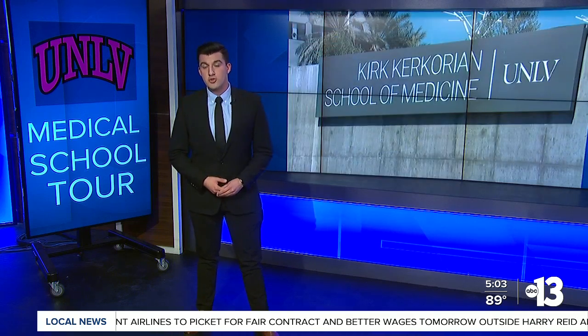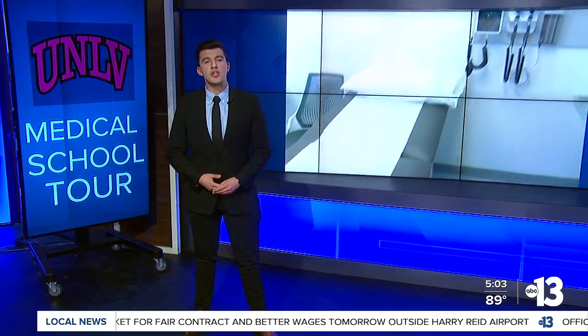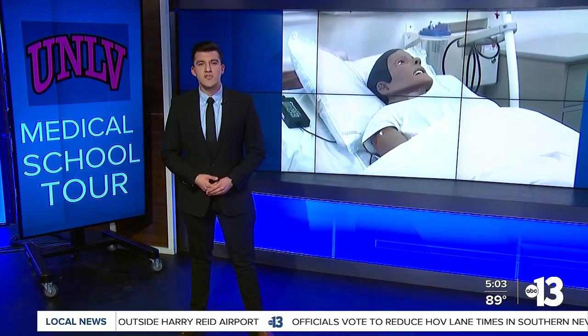Preparing the next generation of medical professionals — that's a goal of UNLV's new Kerkakorian School of Medicine building in the Las Vegas Medical District. It opened last October, and today I went behind the scenes for a tour of the five-story, state-of-the-art facility.